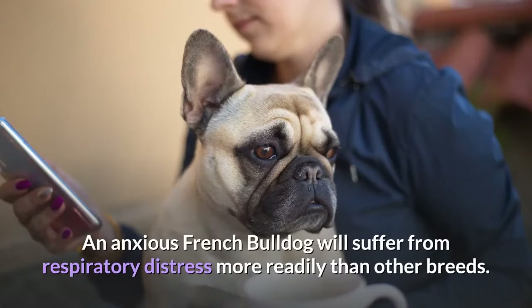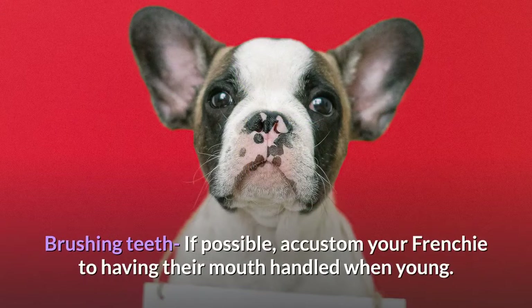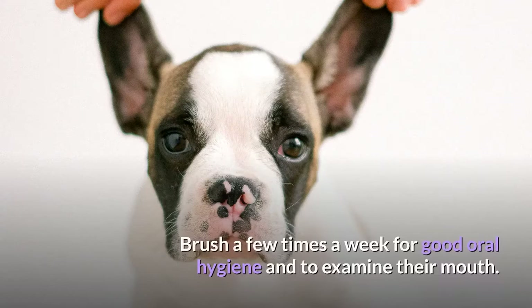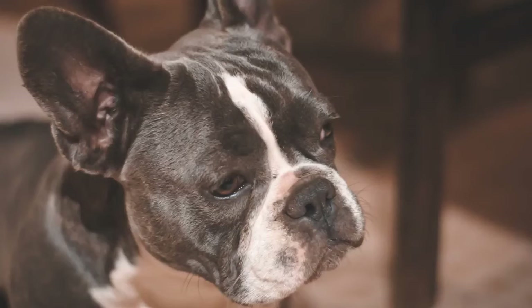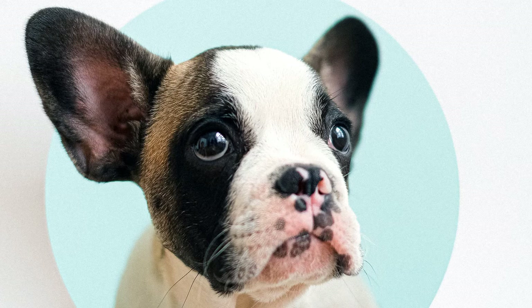An anxious French Bulldog will suffer from respiratory distress more readily than other breeds. Other maintenance includes: brushing teeth — if possible, accustom your Frenchie to having their mouth handled when young, and brush a few times a week for good oral hygiene. Alternatively, buy dental sticks for your pup to chew on. Clean under the tail with sanitizing wipes, as this is another hot spot for infections. Moisturize the elbows with olive oil or special products to keep them from becoming dry and scabby.